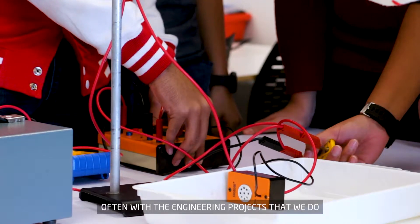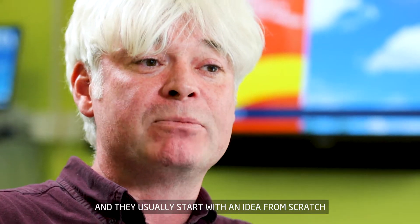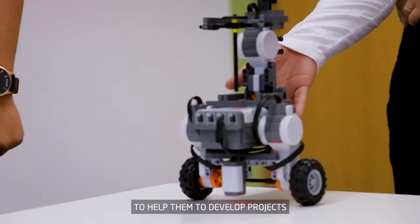Often with the engineering projects that we do, there's usually something that we're asking them to make. They usually start with an idea from scratch and use their knowledge of science — particularly physics and maths — to help them develop their projects.